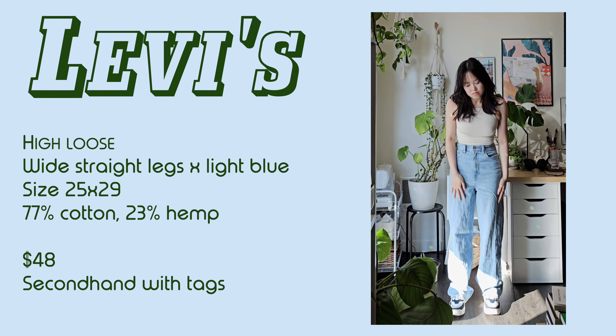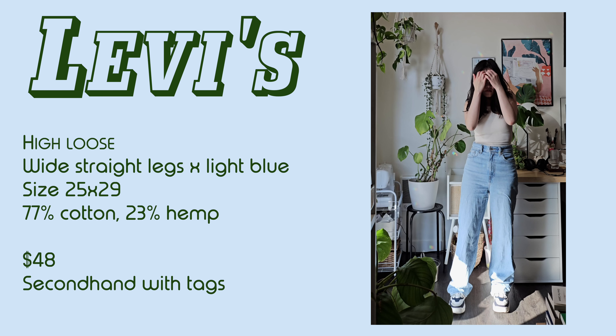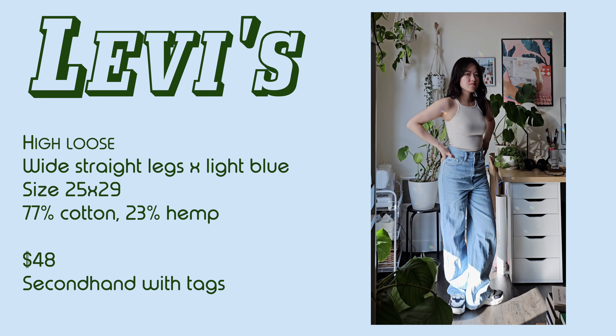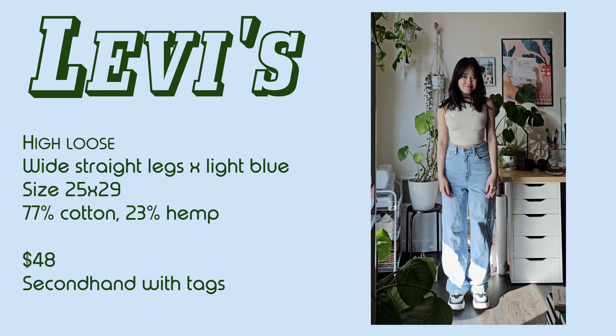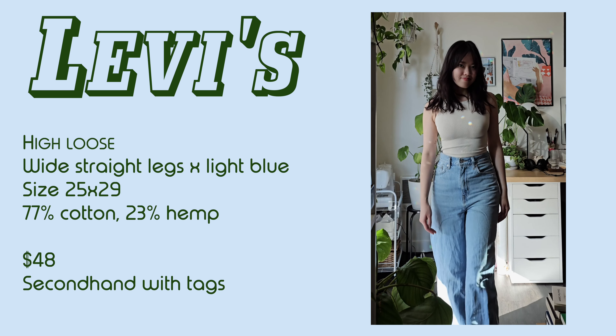First up is Levi's Hyluse. From experience, I know that the hip is quite tight in this style, so I sized up twice. And even though there's some waist gap, it's perfectly comfortable for my hip. They are hands down my most worn jeans. I actually don't like looking too formal, so having a pair of light blue jeans that I can wear anywhere is invaluable to me.